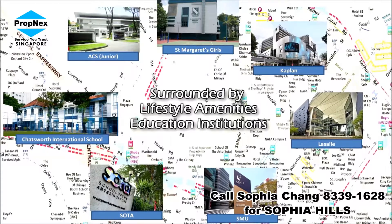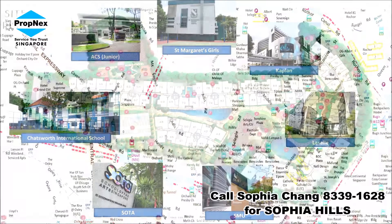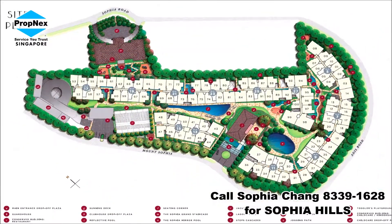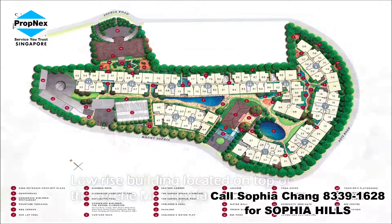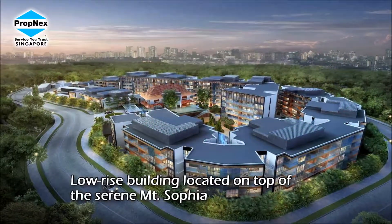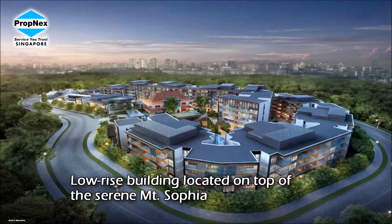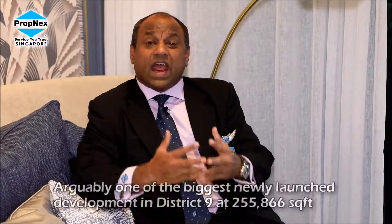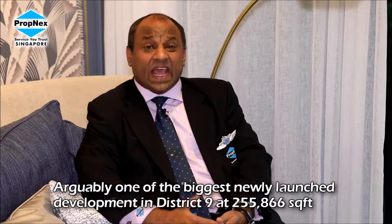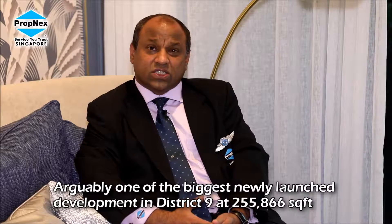Sophia Hills is surrounded by not only amenities, lifestyles, schools, and colleges — a lot of things. One of the interesting things about Sophia Hills is that it is a very mature estate where seldom would we be able to find a big piece of land. Indeed, Sophia Hills, situated almost at the top brim of the hill with close to 255,000 square foot of land, is the biggest development in current days as far as new launches are concerned in District 9.